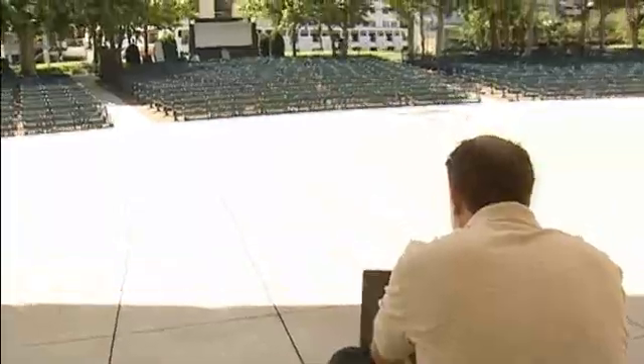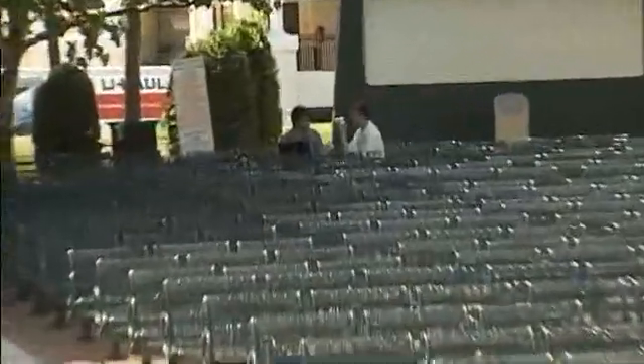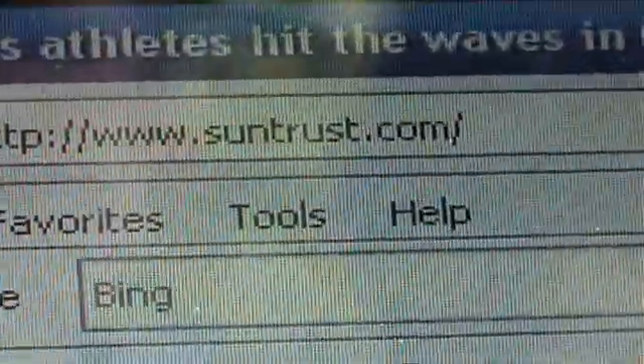John just connected to Lake Eola's wireless network. Not far away, Eric is able to see where John is surfing and, worse yet, the usernames and passwords he uses on different websites.